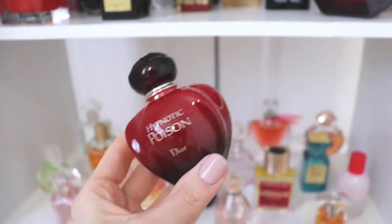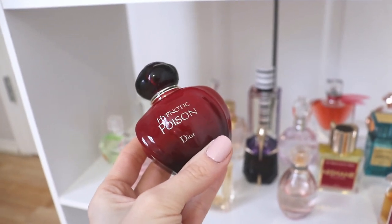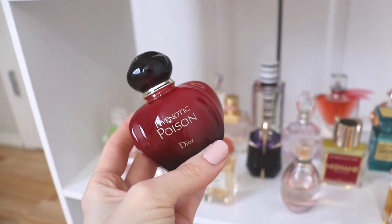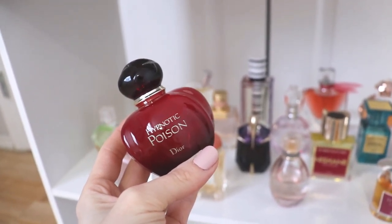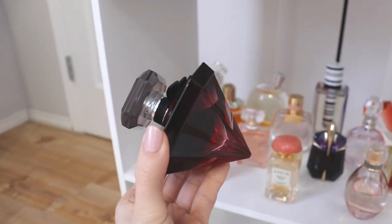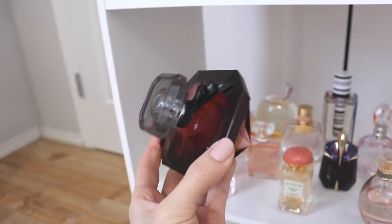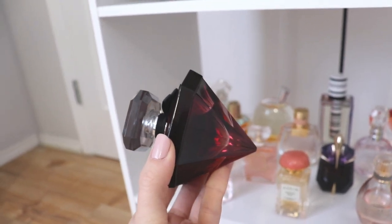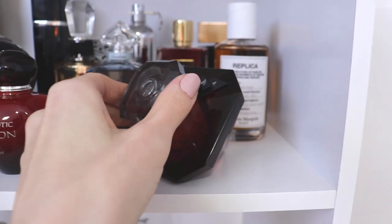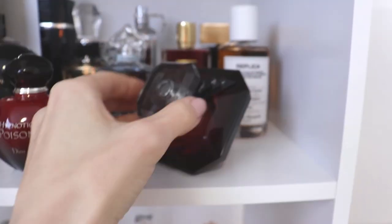Beside that, we have Dior Hypnotic Poison — the Eau de Toilette. I let go of my Hypnotic Poison EDP because I liked this version better, but I have to be honest — I'm kind of sick of this one. I used to wear it a lot about 10 years ago and actually went through two bottles. I still love the fragrance, but I don't wear it very often. Then beside that, we have La Nuit Trésor à la Folie — absolutely beautiful, smells like pink chiffon at nighttime. Very slightly gourmand, very vanilla, a little powdery, very sexy, with really good performance. The only downside is the lid is very flimsy and actually broke.